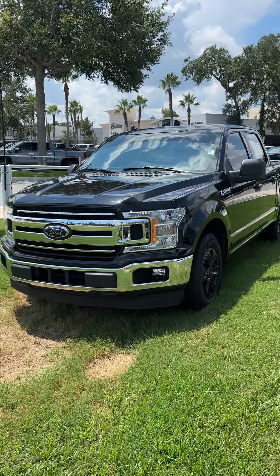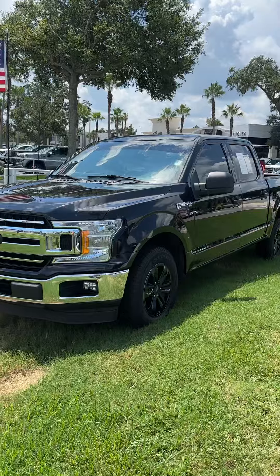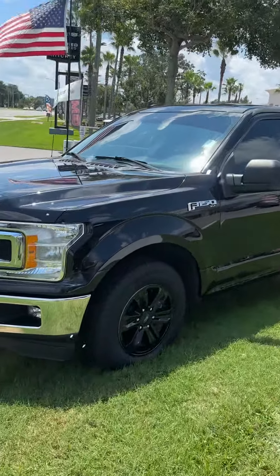Good afternoon, Kimberly. My name is Ben. I'm with Richie Autos. I wanted to thank you for reaching out to us about this beautiful 2020 Ford F-150 XLT.